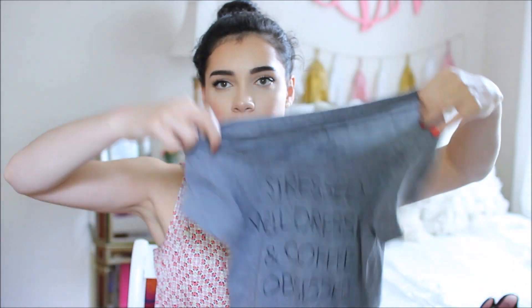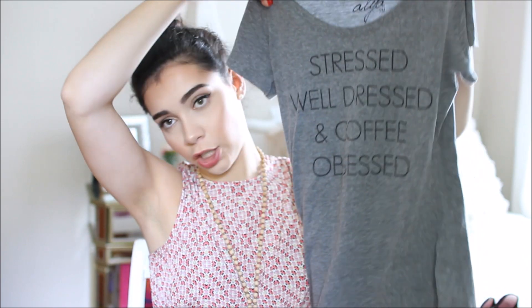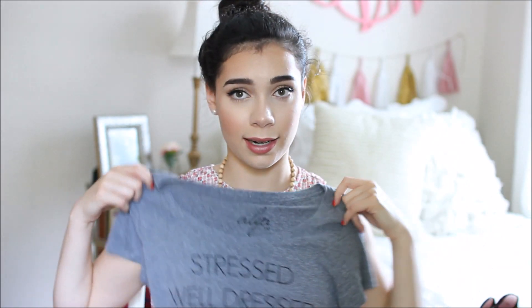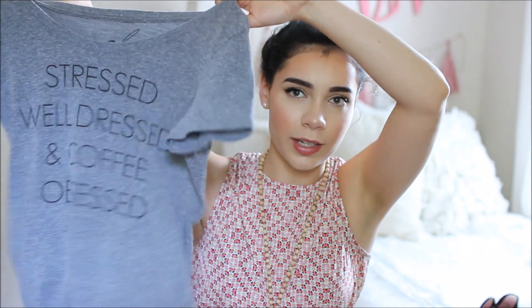The next thing is a t-shirt from Francesca's — just a graphic tee. I don't usually wear graphic tees like this, but there was a sale and I needed another item. It says 'stressed, well dressed, and coffee obsessed.' I'm definitely not coffee obsessed, but I like iced coffees and really sweet coffee drinks, so I went with it. It's really comfy.